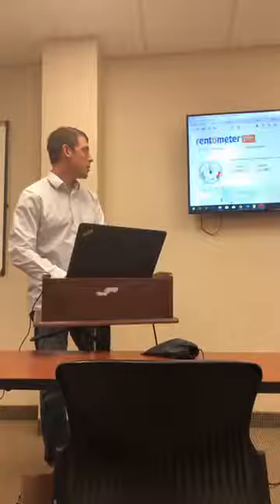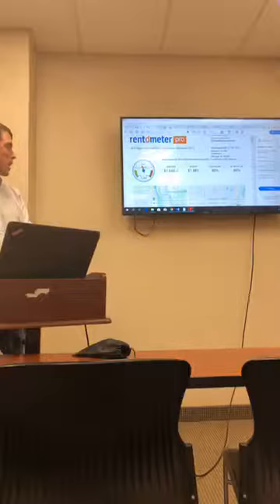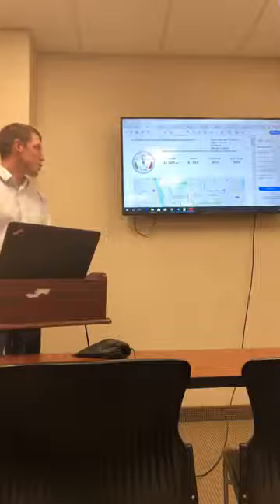This is Rentometer. They give you a nice, clean report that shows you the average and median rent in the area and tells you where the rents are for that area. This is a pretty reliable way to figure out rents.